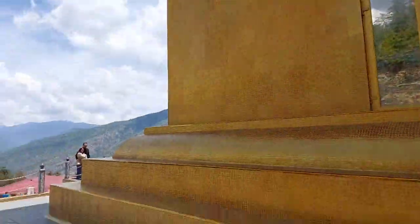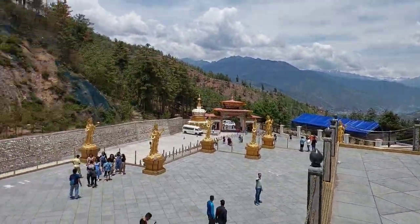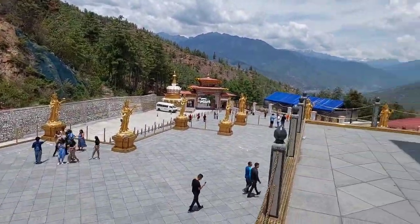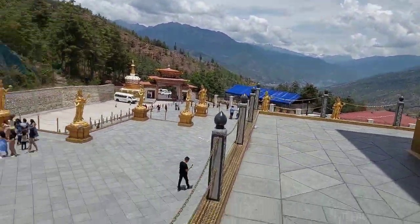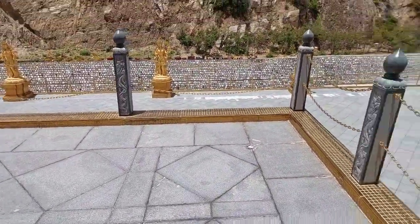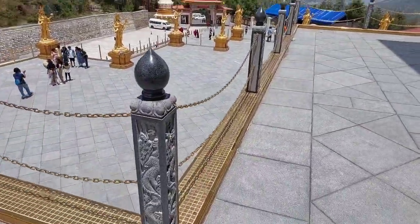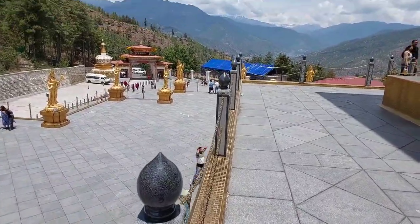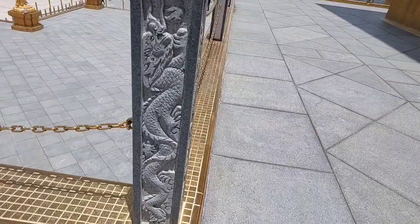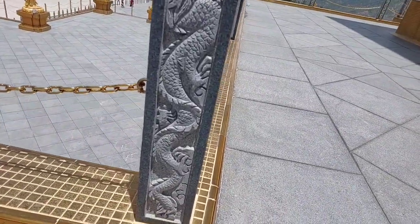This is the pedestal of the Buddha statue. These are all bronze statues of 108 yoginis. All beautiful work, all granite flooring and steps. This is a granite pillar with intricate carving.